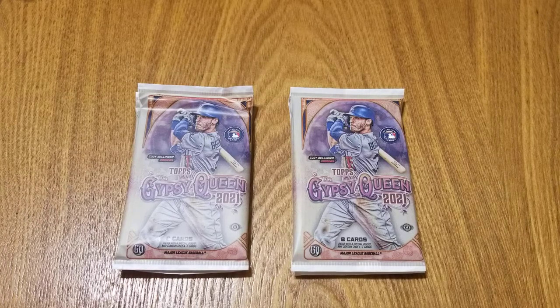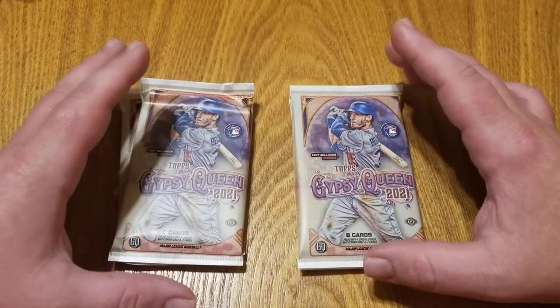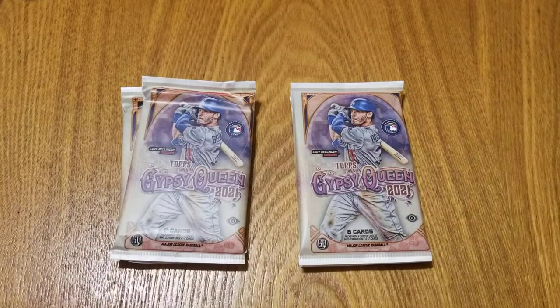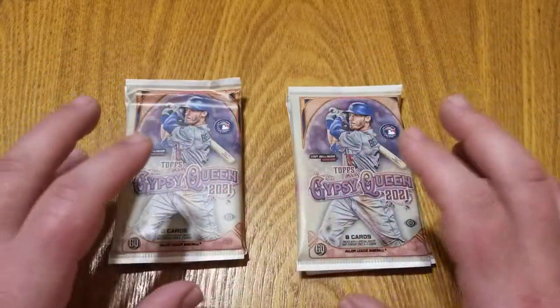How's everybody doing? The channel is Let's Turn Two, and today we've got the latest Topps release, which is 2021 Gypsy Queen — and by latest I mean today is release day. These are hobby packs, and I like to keep twos as a theme on this channel, so we're going to do two stacks with two packs.